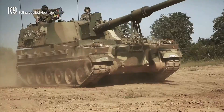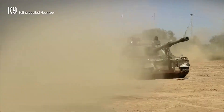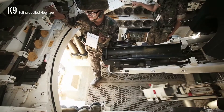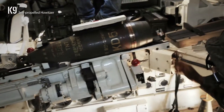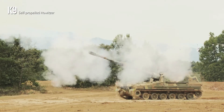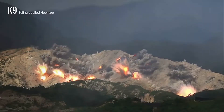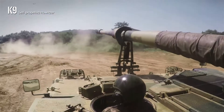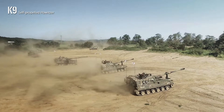K-9 Thunder is made with state-of-the-art technologies developed exclusively by Hanwha Defense. K-9 Thunder's self-propelled howitzer includes outstanding key features such as automated fire control, firepower, high rate of fire, and rapid displacement after firing. It is also tailored to meet requirements by all nations, including NATO standard.